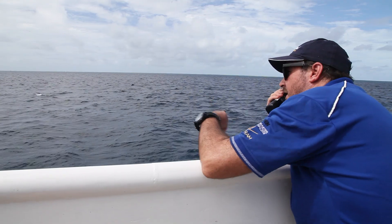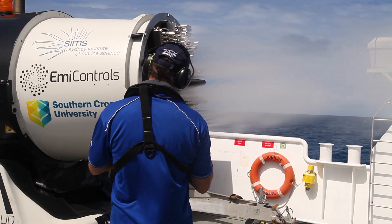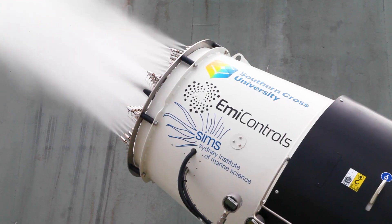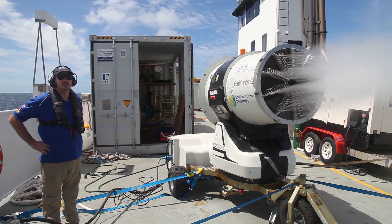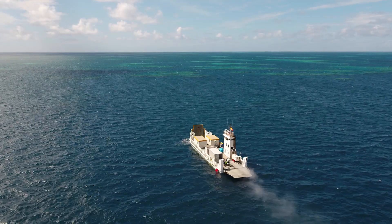So we're out here in the Great Barrier Reef testing the cloud brightening concept. The cloud brightening concept is that maybe we can take seawater, atomise it, which is sprayed out from this turbine here, and then those droplets will mix up with the atmospheric boundary layer and brighten the clouds a little bit.